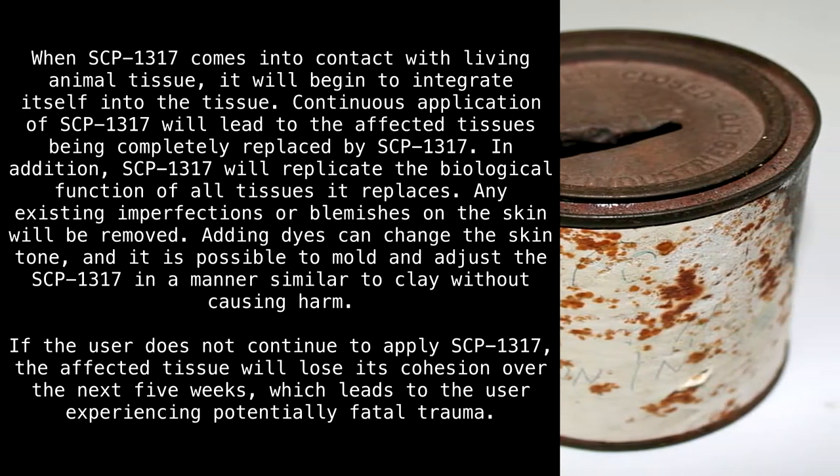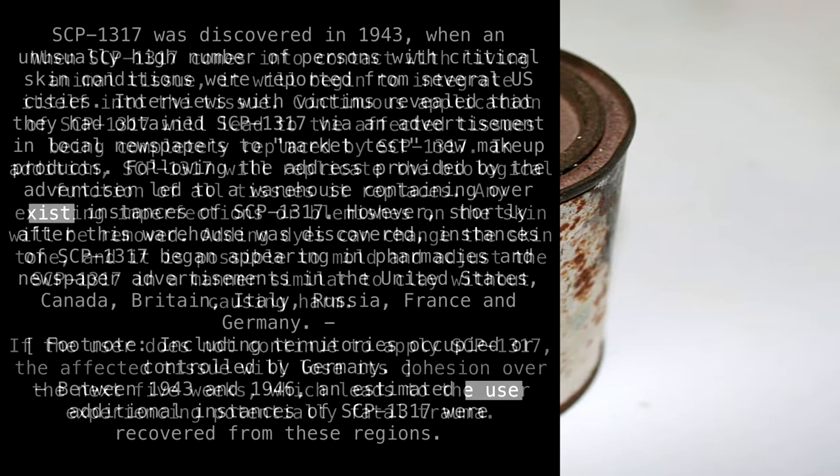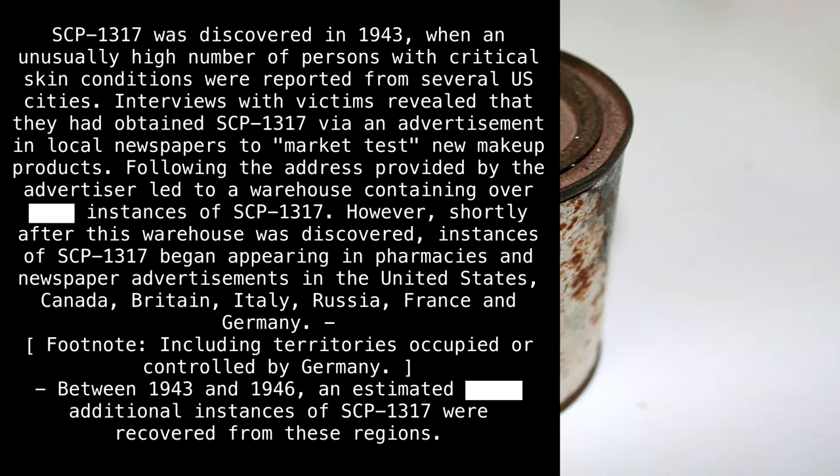If the user does not continue to apply SCP-1317, the affected tissue will lose its cohesion over the next five weeks, which leads to the user experiencing potentially fatal trauma.